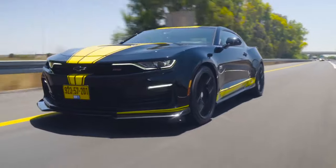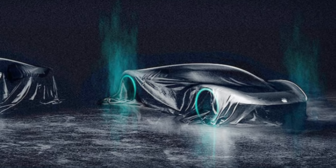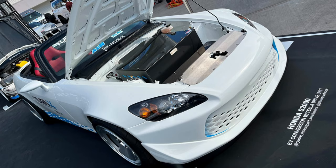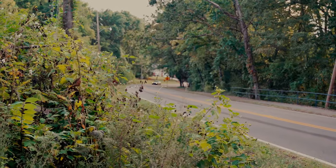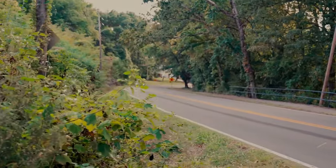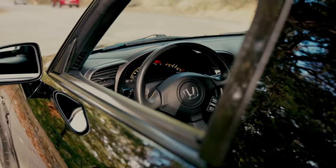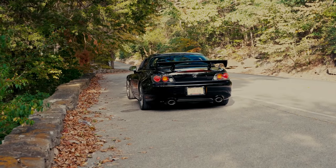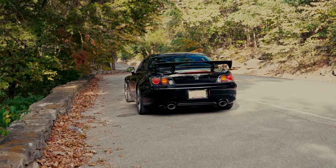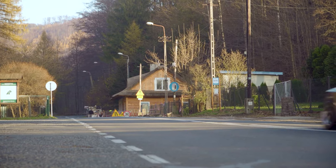Excitement is building among sports car enthusiasts as the legendary Honda S2000 is poised to make a striking return, transitioning to electric vehicle form. The revived S2000 is envisioned to utilize an advanced electric vehicle platform, expected to boast a range exceeding 300 miles. With an anticipated price of $50,000 to $60,000, the electric S2000 emerges as a compelling contender offering a fusion of performance and affordability, creating an accessible option compared to pricier alternatives like the Tesla Roadster.